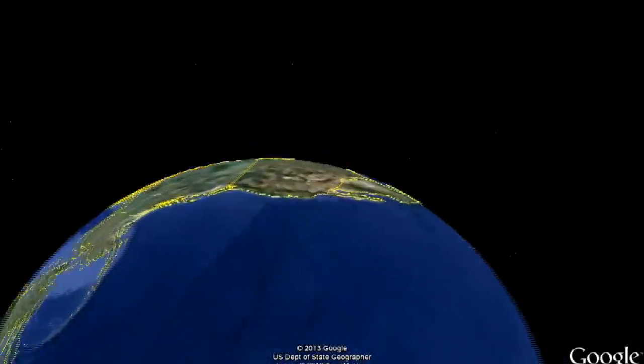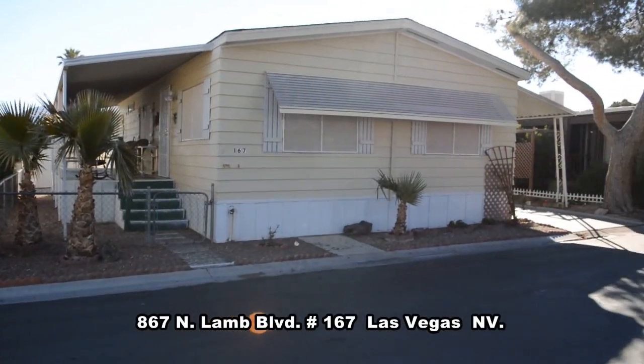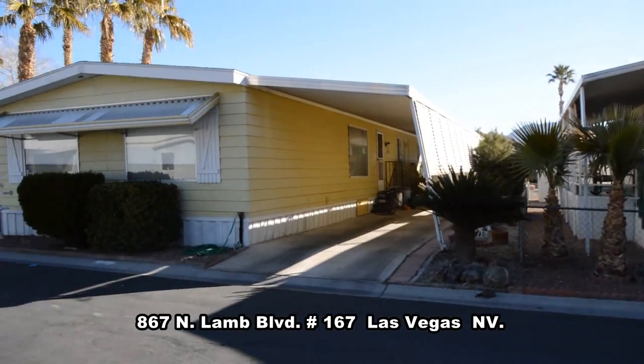Welcome to H67 North Lamb Boulevard in Las Vegas, Nevada. This home is located on the east side of the valley in the Three Crowns community. The community is for 55 and older and is gated with evening security.